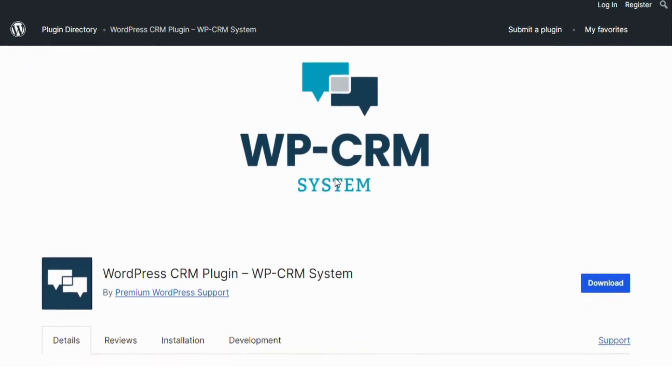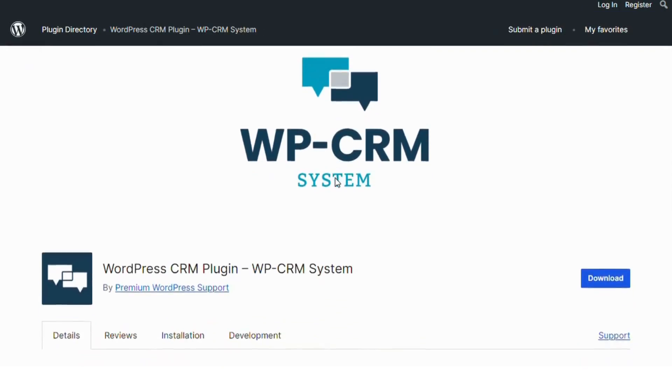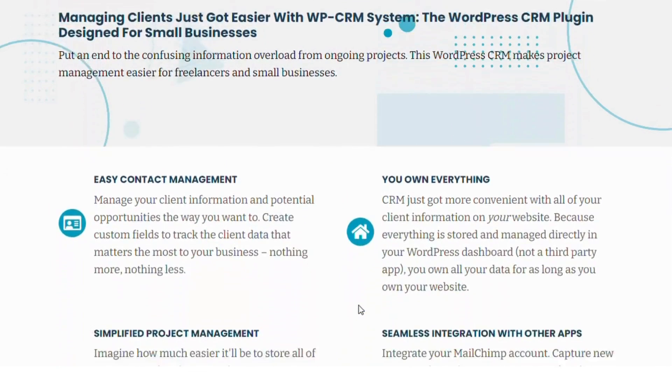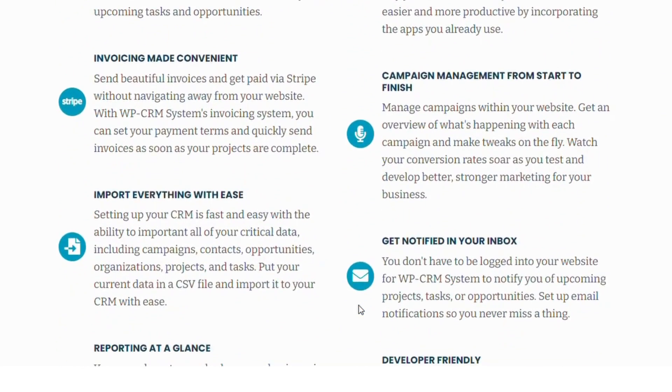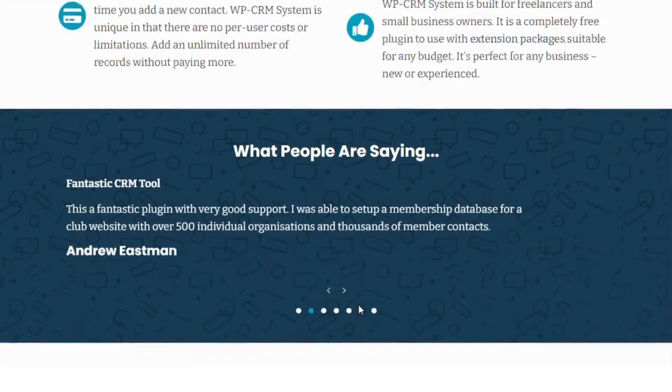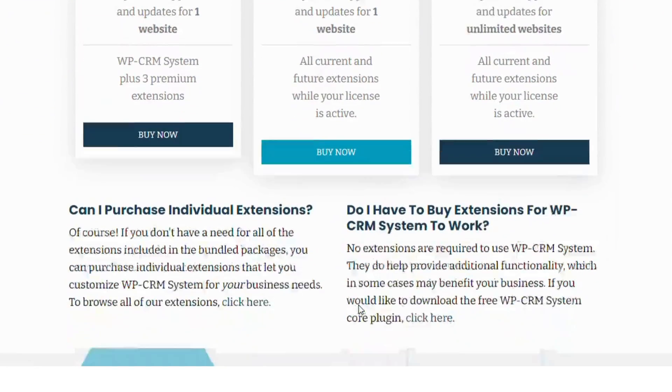WPCRM System. Next is the WPCRM System with 1,000 installs. It's a lightweight CRM plugin to help small teams manage customer interactions, with features like task management, project tracking, and contact records. It's a straightforward solution for small businesses that don't need complex CRM functionalities.